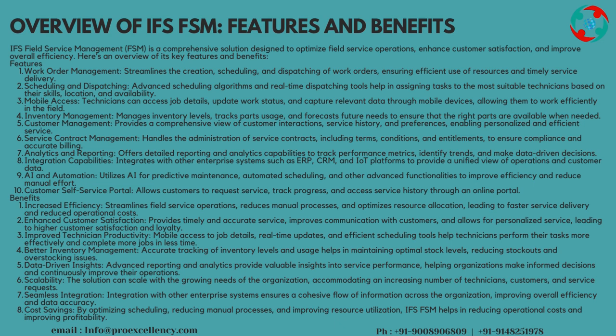Analytics and Reporting offers detailed reporting and analytics capabilities to track performance metrics, identify trends, and make data-driven decisions. Integration Capabilities integrates with other enterprise systems such as ERP, CRM, and IoT platforms to provide a unified view of operations and customer data. AI and Automation utilizes AI for predictive maintenance, automated scheduling, and other advanced functionalities to improve efficiency and reduce manual effort.